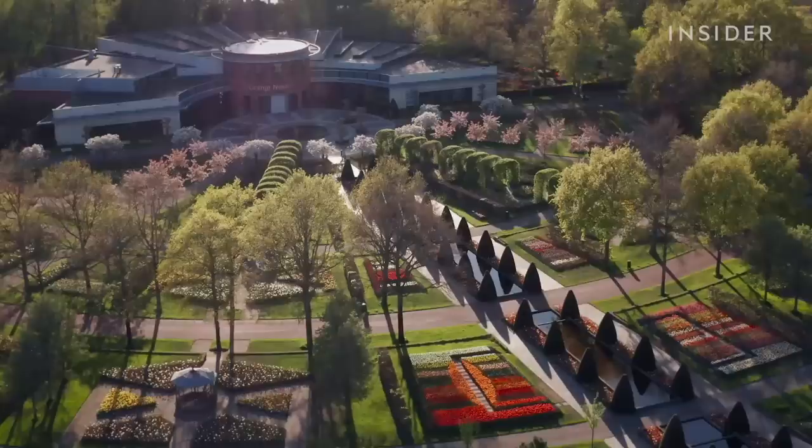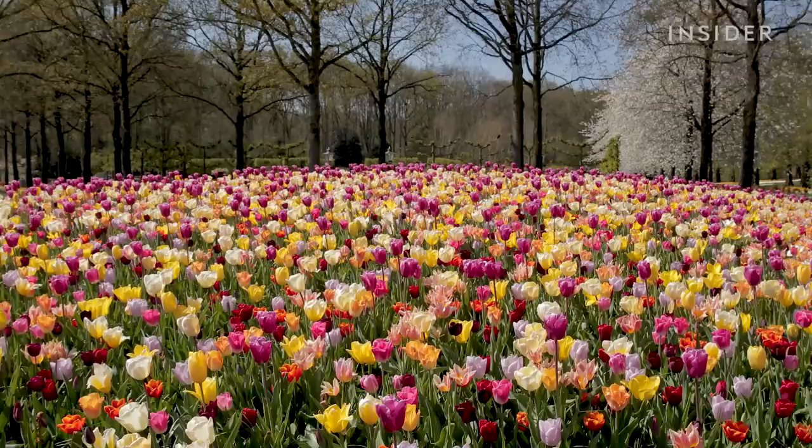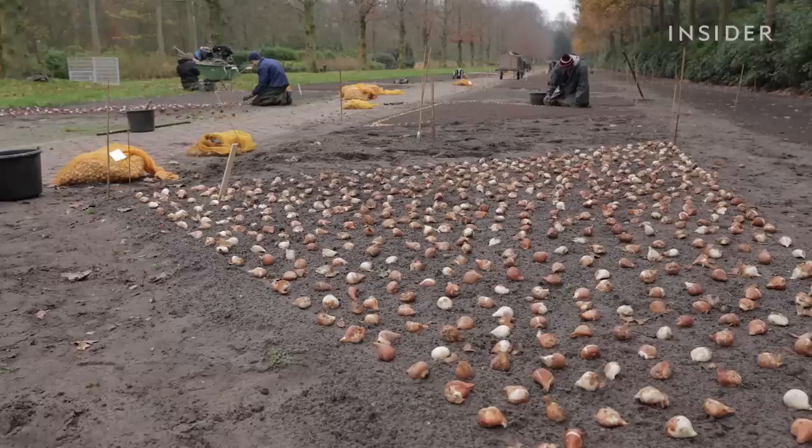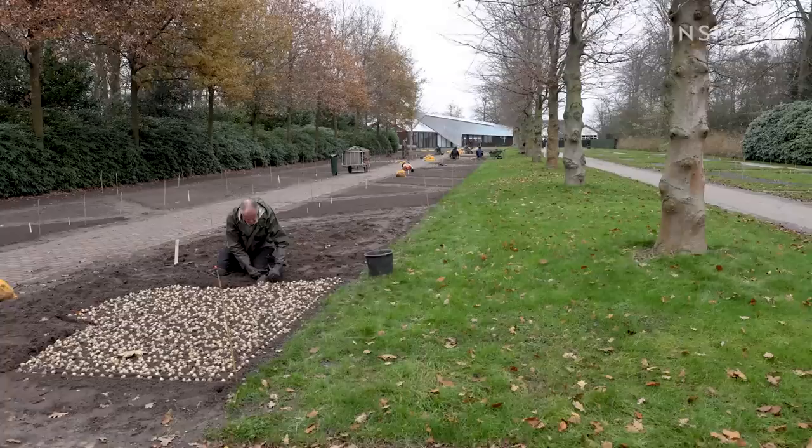But last year, because of COVID-19, the gardens were closed to the public for the first time in 71 years. They had no income at all in 2020, which was really a disaster, facing a financial loss of between 5 and 10 million euros. Knowing the lockdown was likely again this year, Keukenhof had to make a choice: plant everything as usual or play it safe and plant a more modest garden. They decided to take the risk.